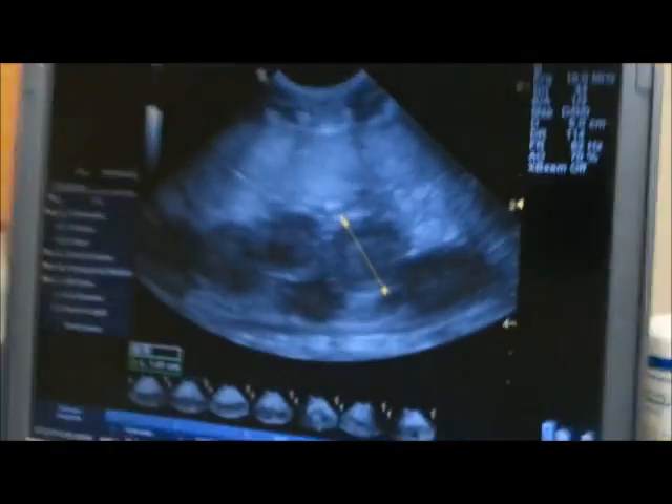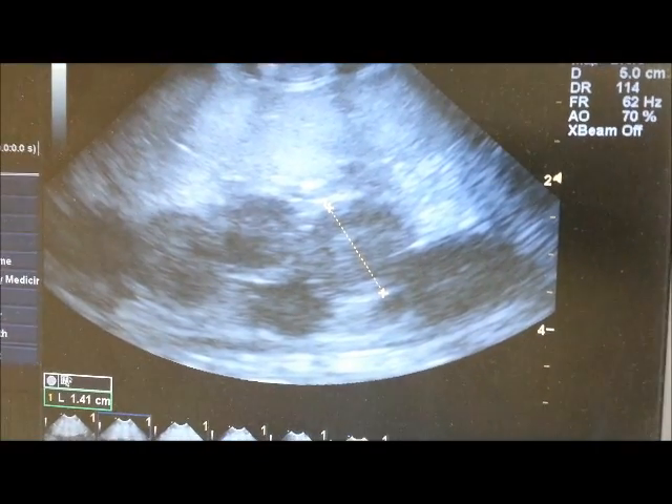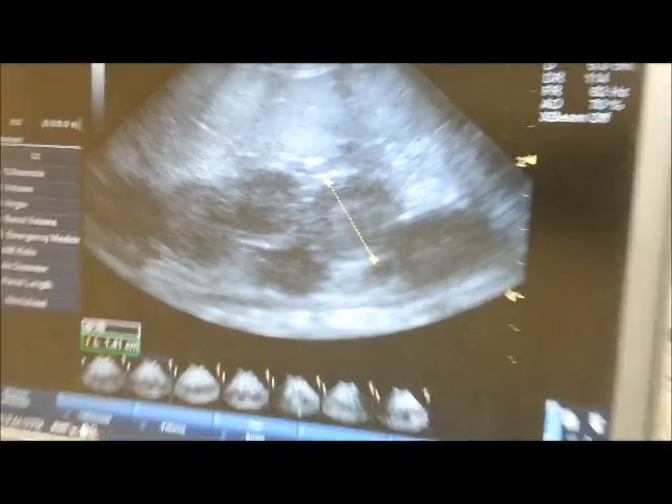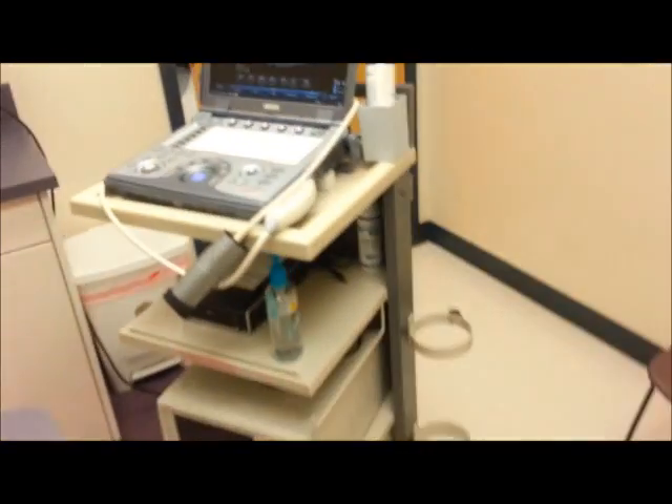Alright, here's one of my big girl's follicles — she's most likely ovulating right now. I'll give you an update on everybody else.